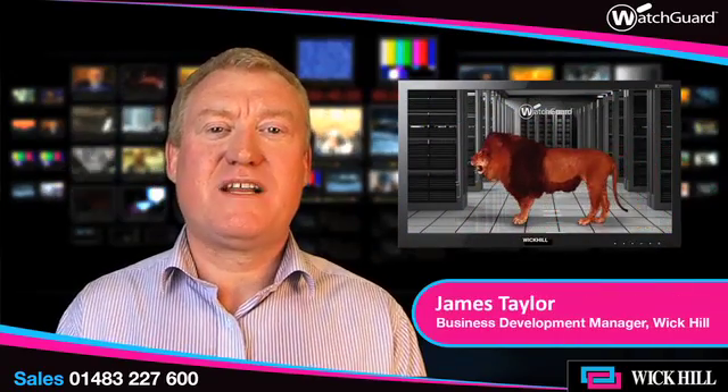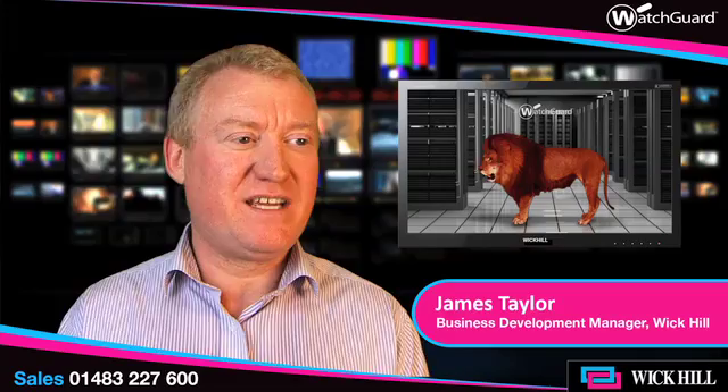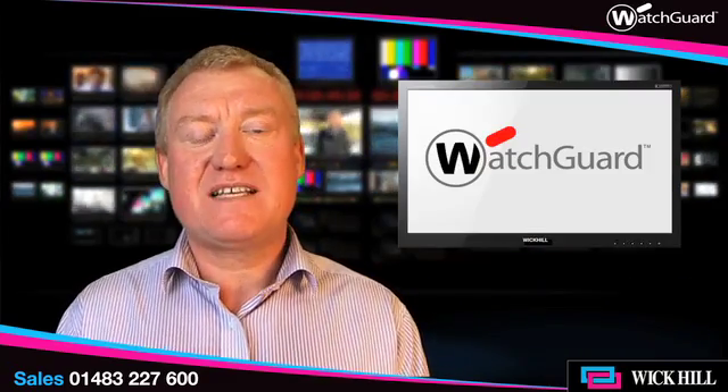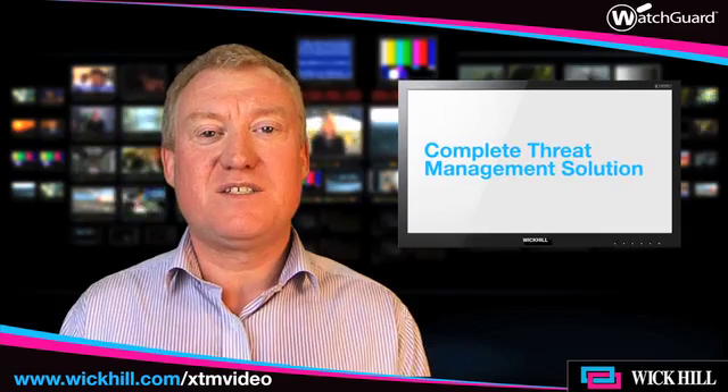Hello, I'm James Taylor, I'm the WatchGuard product manager at Wick Hill, and today I'm joined by Ian Kilpatrick, our chairman. What I'd like to talk about is the XTM series of firewall appliances from WatchGuard.